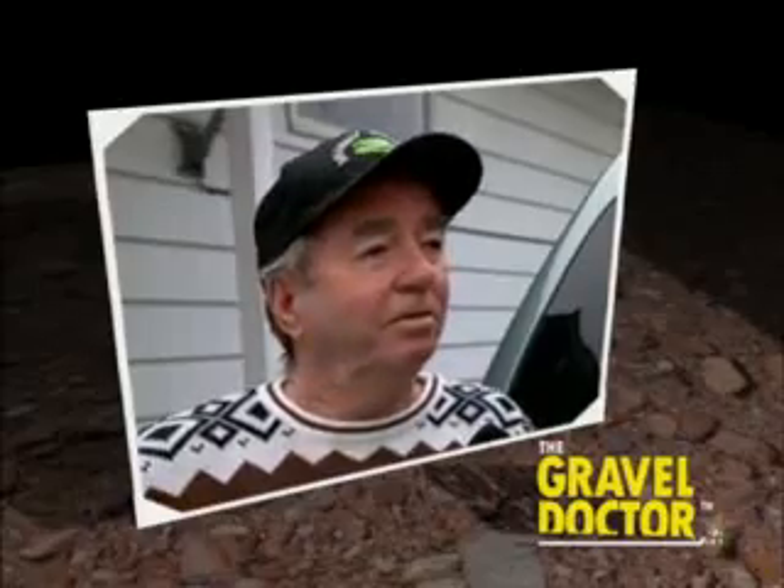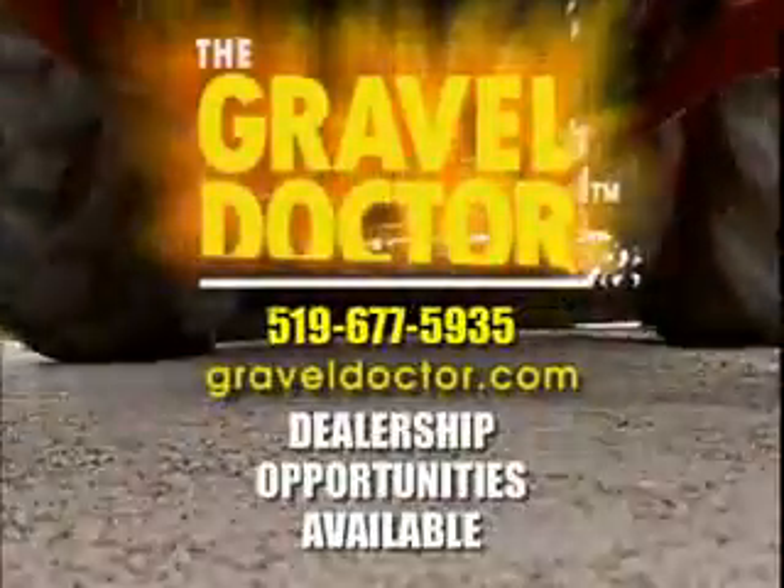It would be the sensible thing to do is to call the Gravel Doctor. Make the sensible choice. Call today.